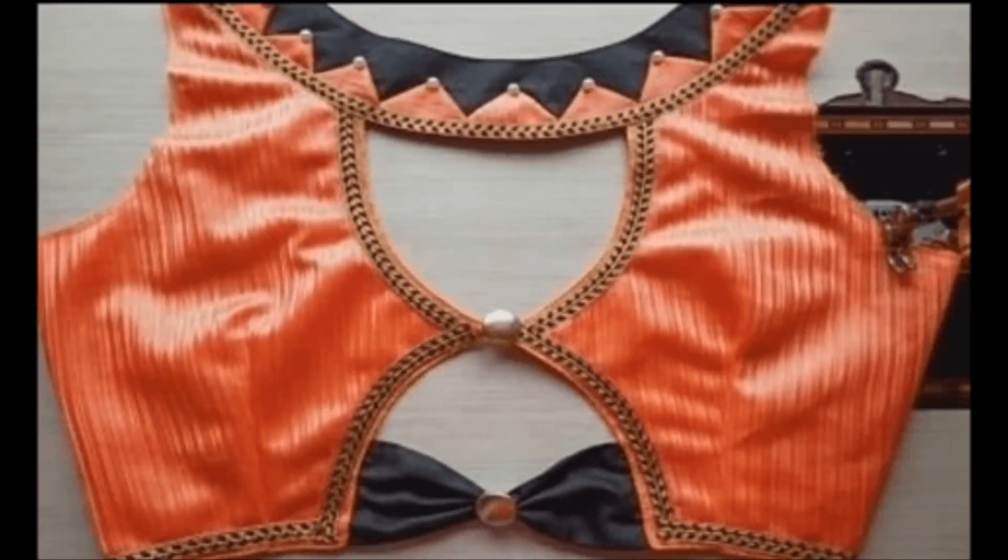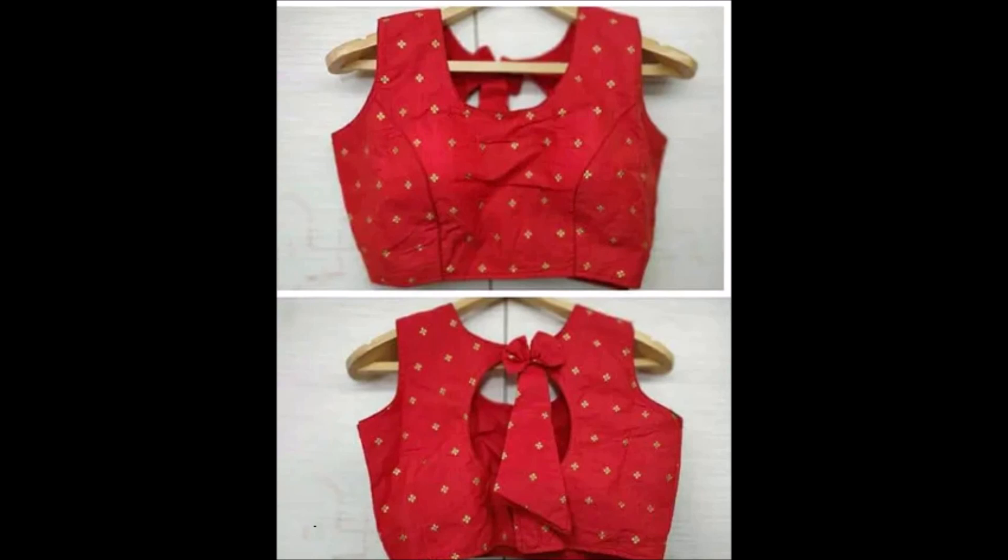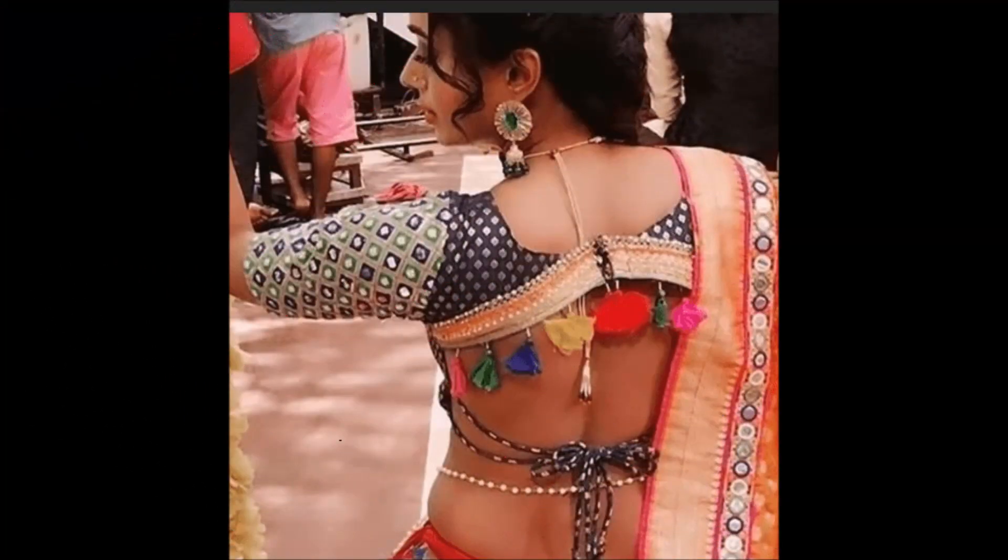After watching this video, you can also check some other different designs and collections from our channel in the videos tab. You can find all varieties of gold designs and dress collections for daily wear and occasional wear.